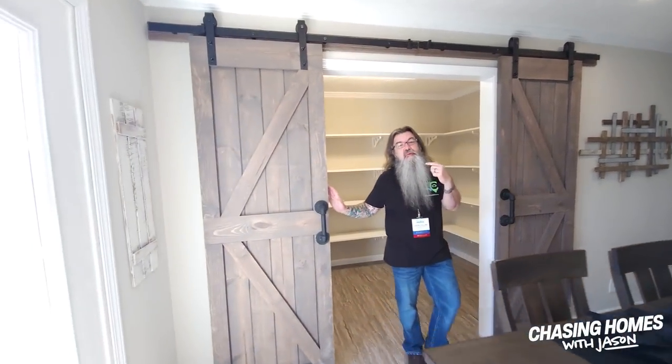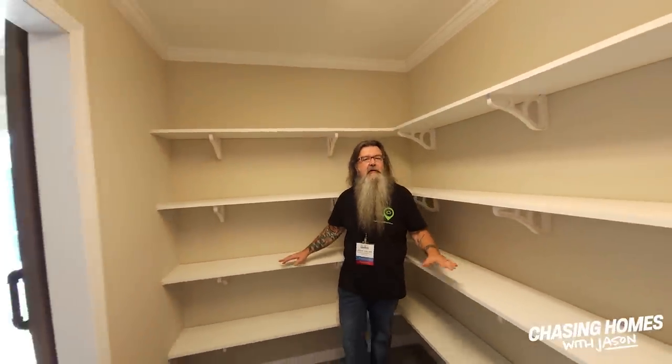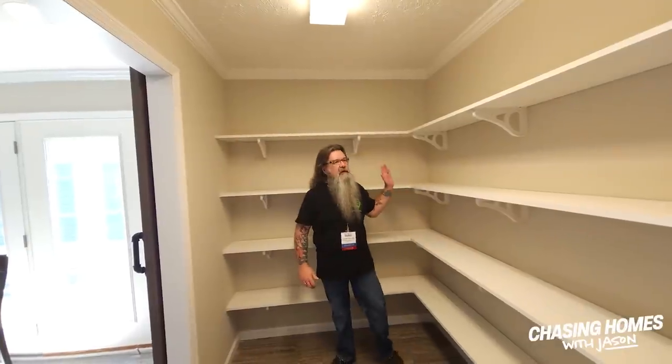In addition to having one of the largest floor plans that we've seen, this home has got some extra special features. This is probably the largest pantry that I have ever seen. We've seen bedrooms that weren't as big as this. You've got four levels of shelving for the pantry that go all the way around the room. This is an incredible pantry area.